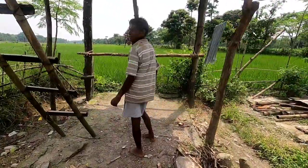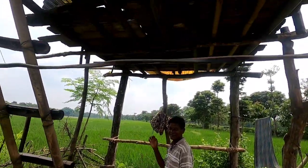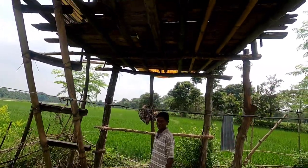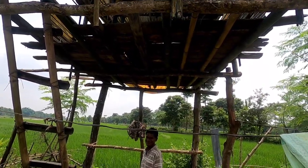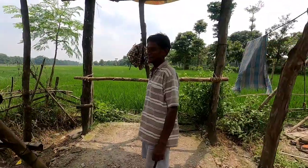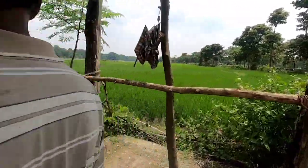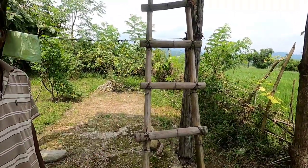So Mr. Asok will show us — he's made this for elephants. Let's have a look at this watchtower, this surveillance house made for elephants. This is the ladder that we need to climb.